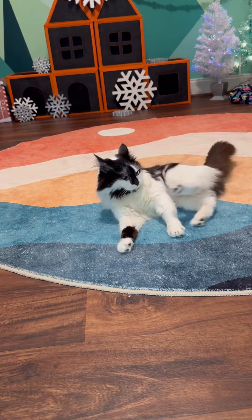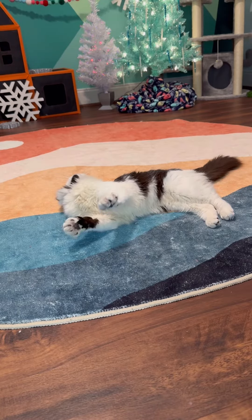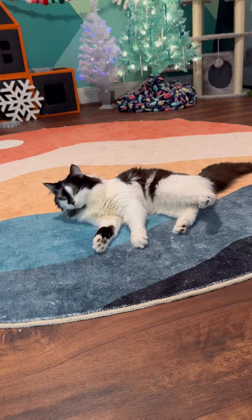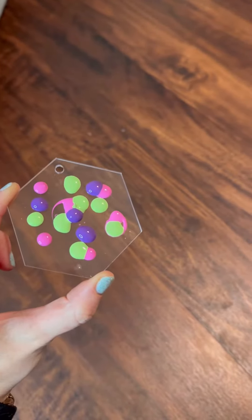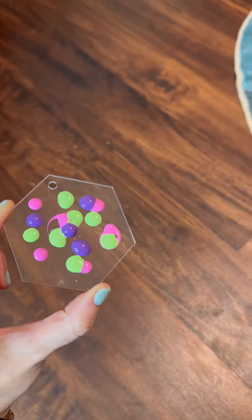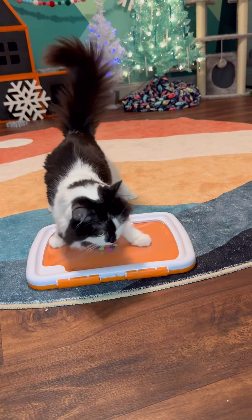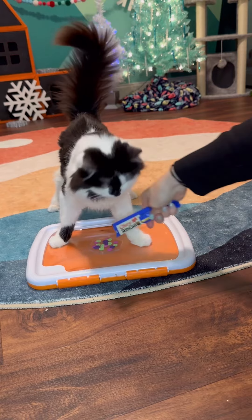Oh, you got some neeps! Welcome to Painting with Phoebe. We have a hexagon in purple, bright pink, and light green. Pop that into the paint kit. Phoebe's gonna hustle on over, ready for her treat.